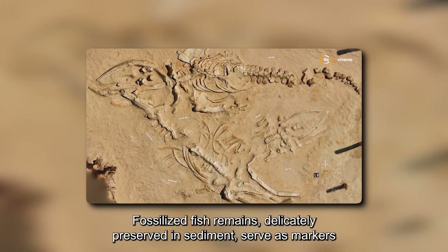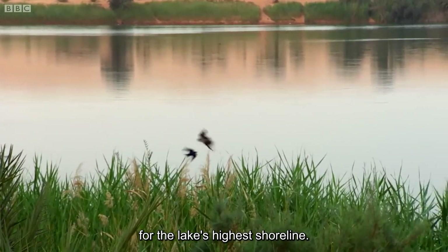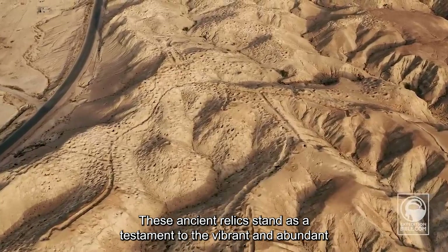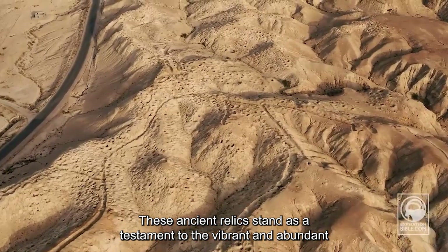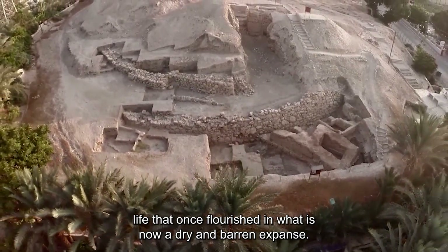Fossilized fish remains, delicately preserved in sediment, serve as markers for the lake's highest shoreline. These ancient relics stand as a testament to the vibrant and abundant life that once flourished in what is now a dry and barren expanse.